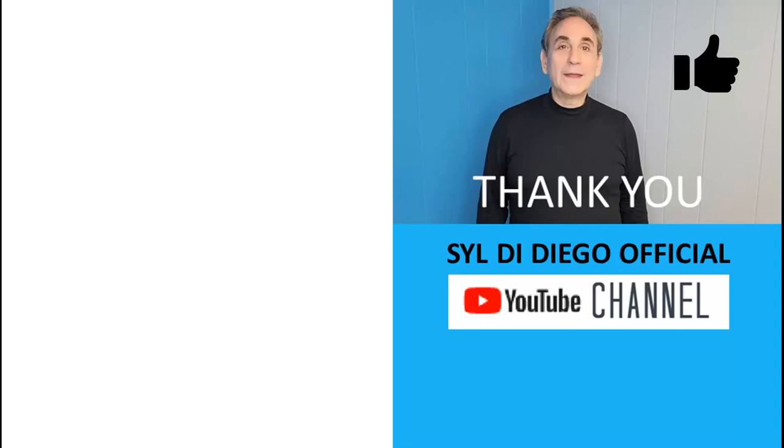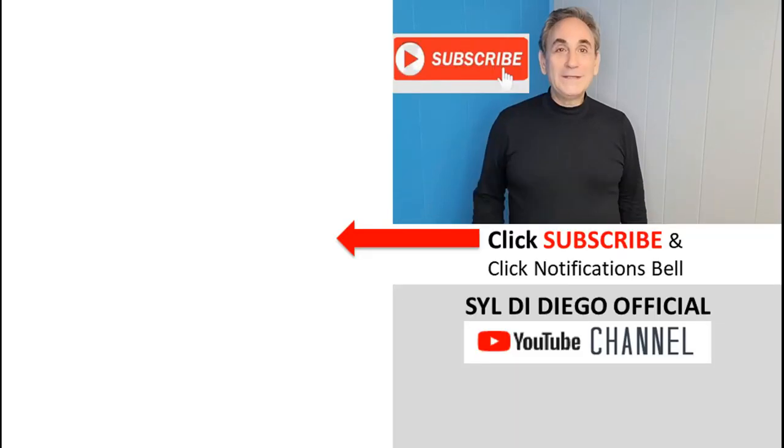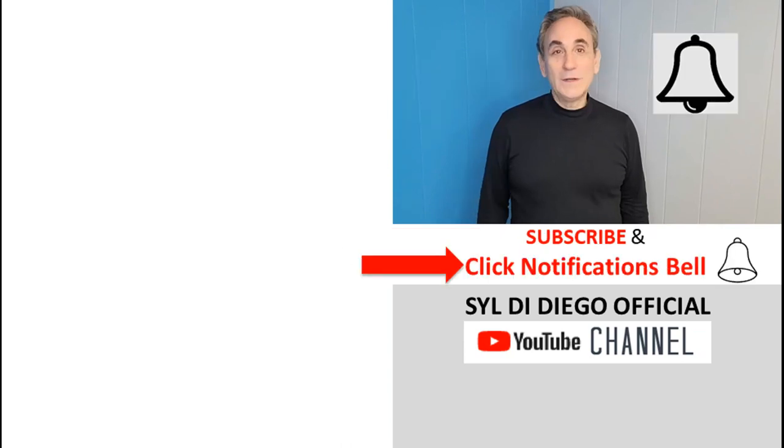Please hit the like button, and if you want to be the first to know when we drop new videos, hit the subscribe button and click the notifications bell.